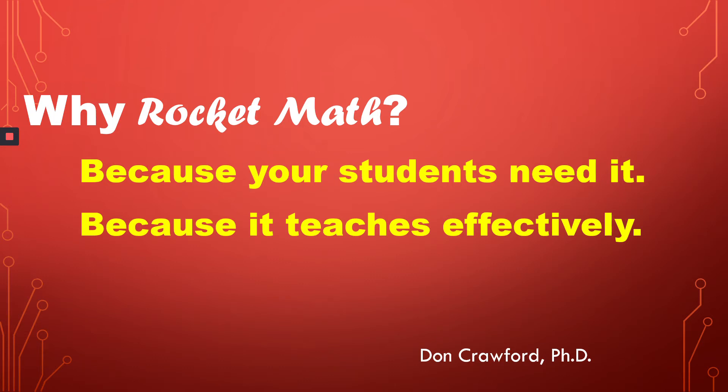Hello, this is Dr. Don, creator and founder of RocketMath, here to tell you why you want to choose RocketMath. One, because your students really need it, and two, because RocketMath teaches so effectively.